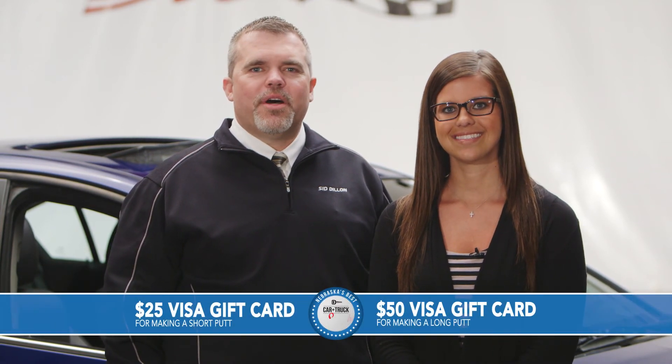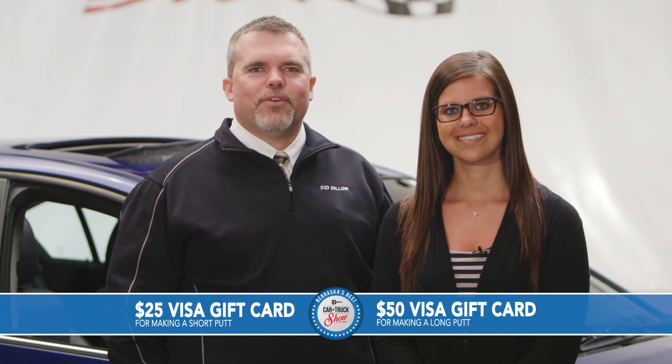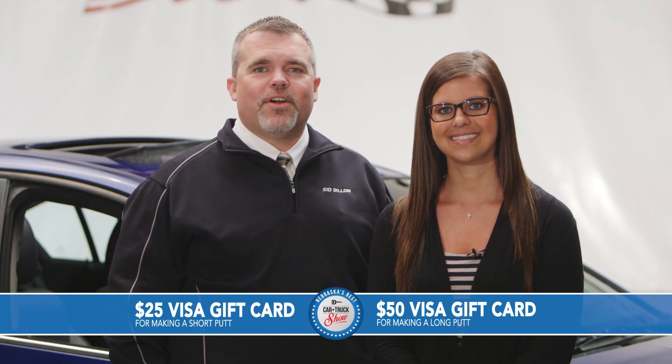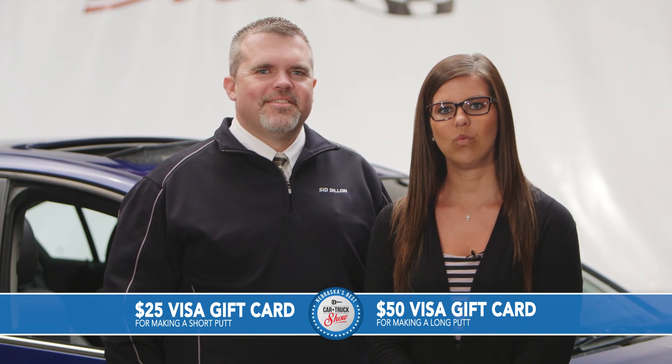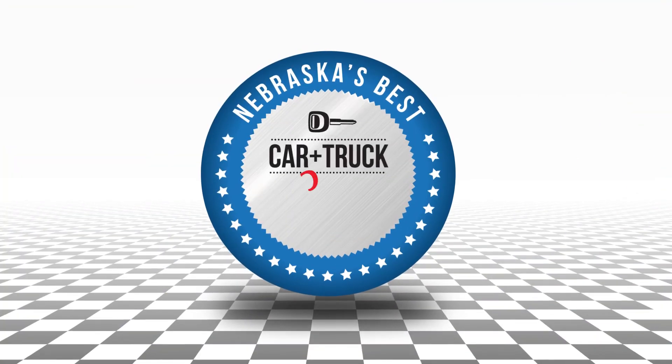That wraps up this week's edition of Nebraska's Best Car and Truck Show, but tune in next week for even more amazing deals. Don't forget to stop out and see us at Sid Dillon Buick GMC Cadillac in Fremont, Nebraska, where we'll help you find the perfect vehicle to fit your needs. Also for this month, stop out and sink a putt for a chance to get a Visa gift card on us — maybe have dinner on us. Thanks for watching — we'll see you next week on Nebraska's Best Car and Truck Show.